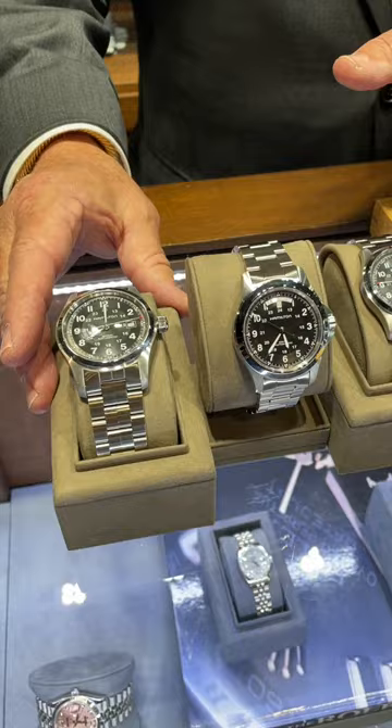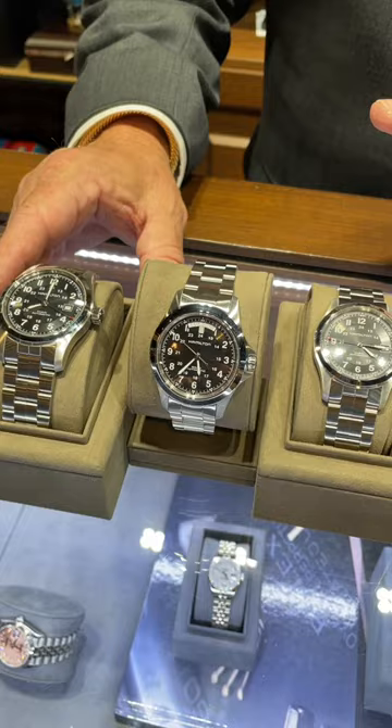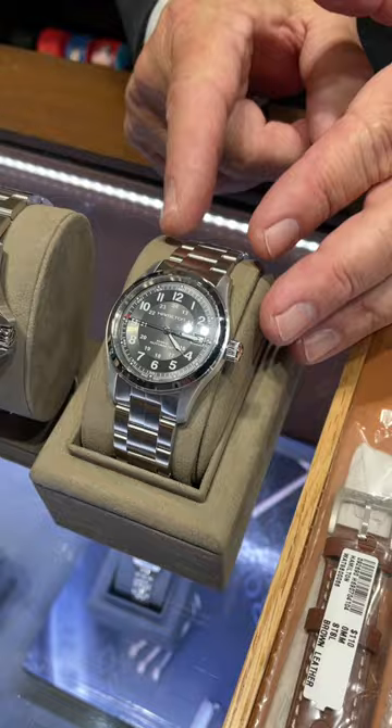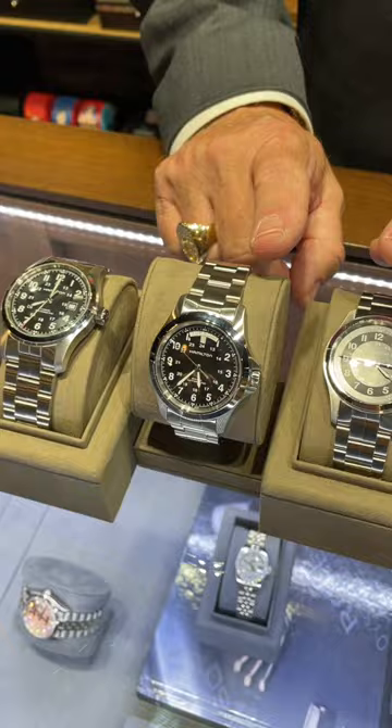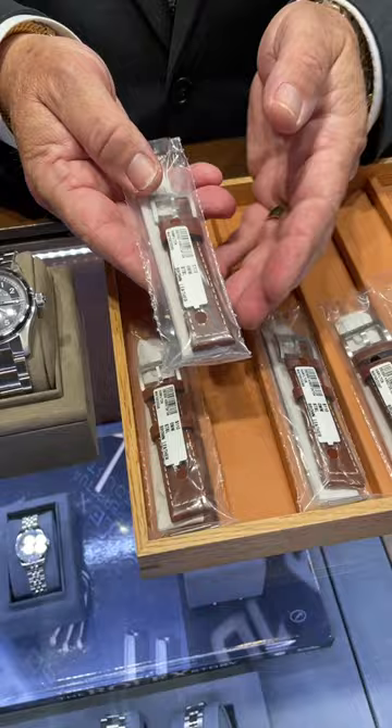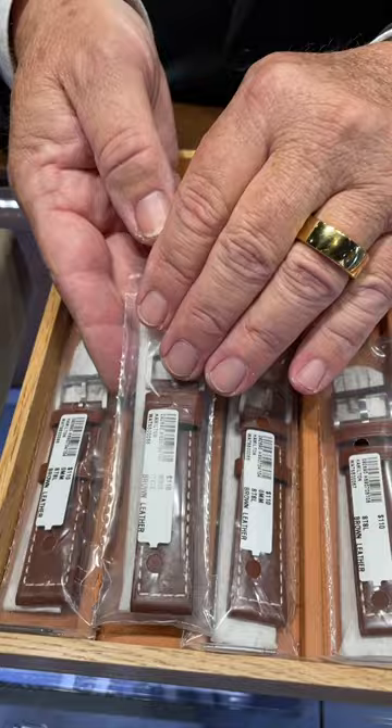These are from the Khaki line. I have a 38 millimeter with the bracelet, a 40 millimeter with the bracelet, and even a 42 millimeter with the bracelet. What I suggest doing is buying it with the bracelet on it already. And then if you like the strap — the brown strap that it comes with — I also carry these in stock, for each size as far as each watch.